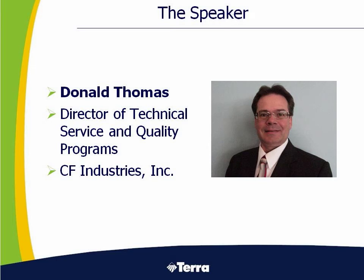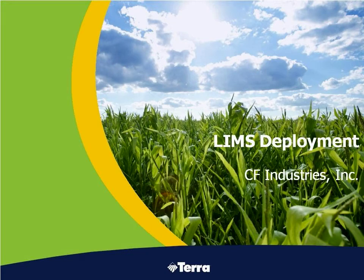My name is Donald Thomas. I'm the Director of Technical Service and Quality Programs for CF Industries. We're going to talk today about our LIMS development activities.